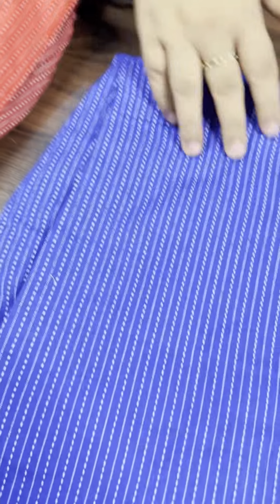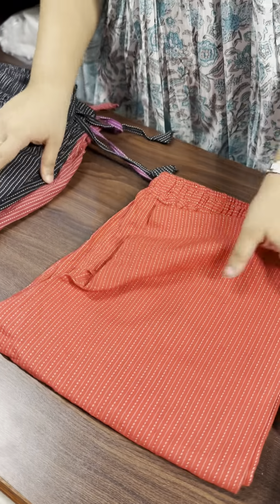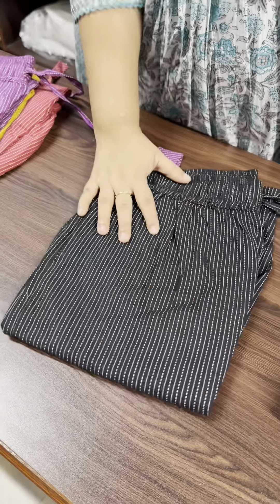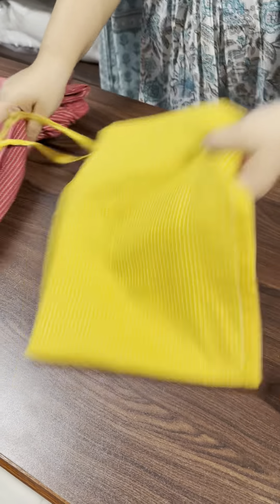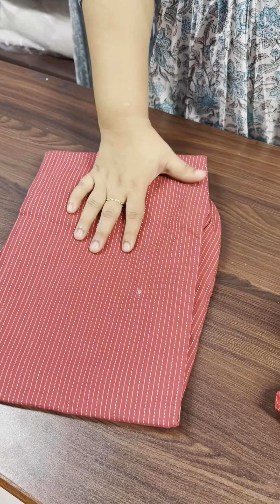Blue. Red shade. Black. Violet shade. Mustard yellow. Maroonish red shade.